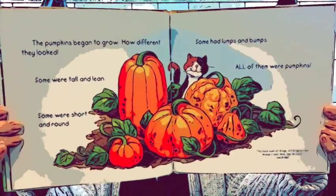Finally, the pumpkins began to grow. How different they looked — some were tall and lean, some were short and round, some had lumps and bumps. But all of them were pumpkins. Here's a picture of all the different pumpkins.